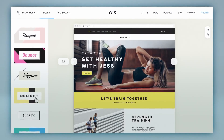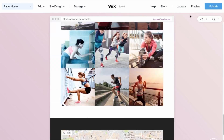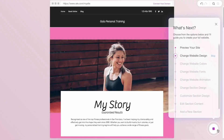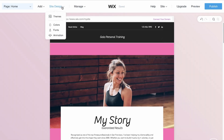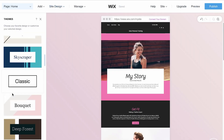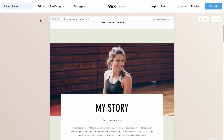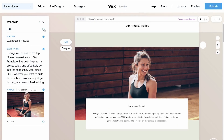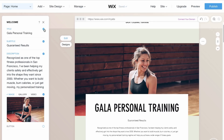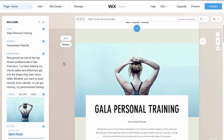Wix ADI also offers a range of customization options, including a drag-and-drop interface, a wide range of templates and themes, and integrations with popular tools like Google Analytics and MailChimp. One potential downside of Wix ADI is its limited customization options. While the platform does offer a range of templates and themes, it can be difficult to customize them beyond what is offered by the platform. Overall, Wix ADI is a great choice for anyone looking for a fast and easy way to create a professional-looking website without requiring any coding skills.